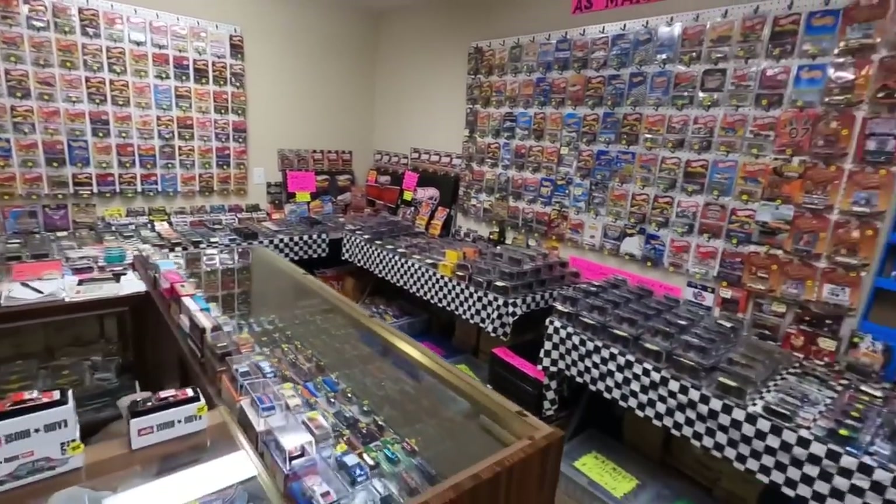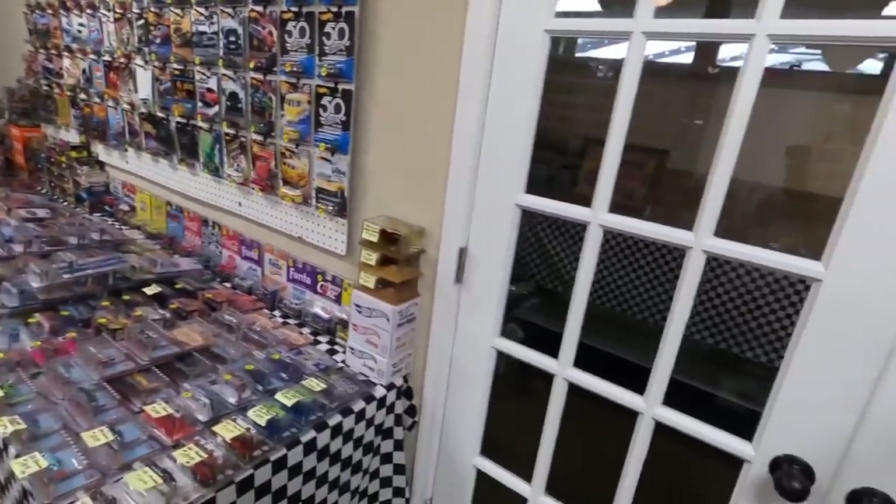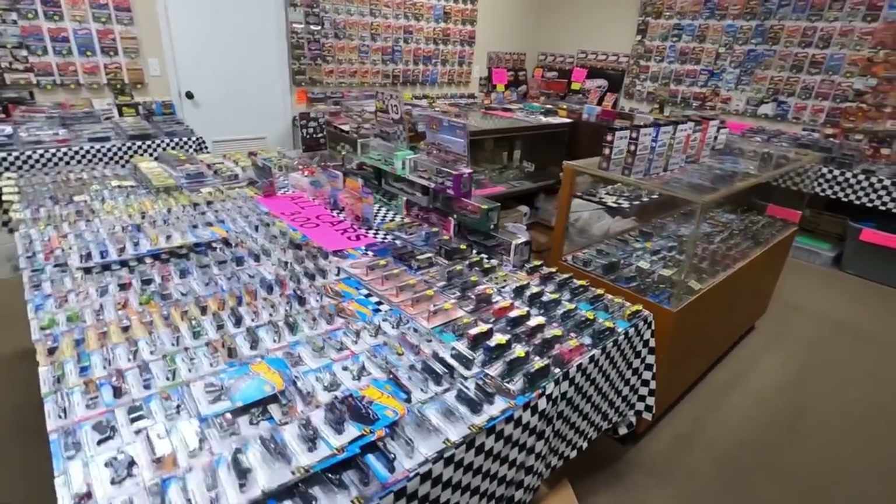Let's get back out to the big boy toys. If you've got kids, we've got dollar cars and three dollar cars here too.